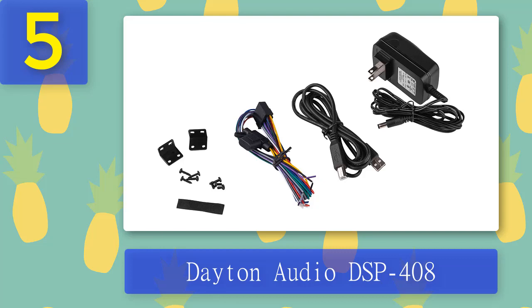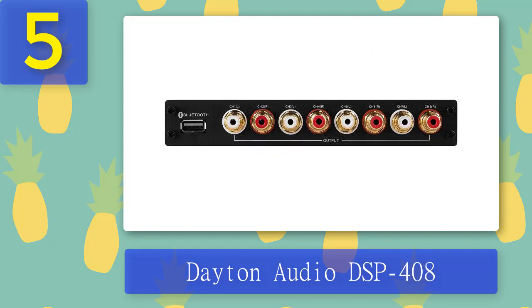The best part is you can also use it in your home. Pros: can be used at home, optional Bluetooth dongle, real-time digital signal processing, complete audio customization, user-friendly graphical user interface. Cons: the Bluetooth dongle is sold separately.